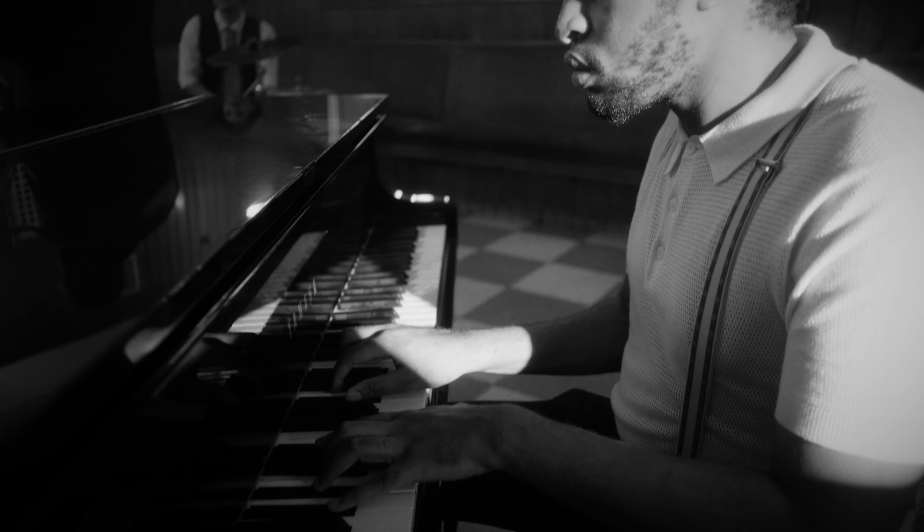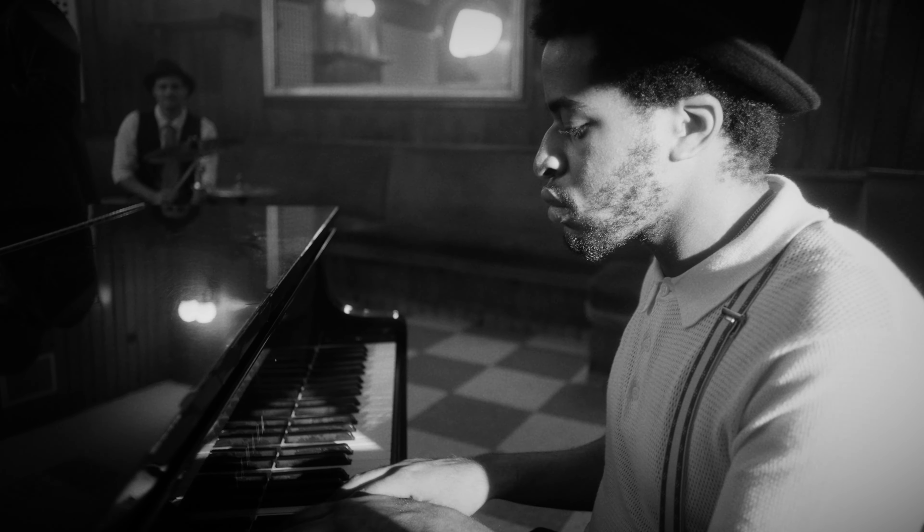Now, shade will always be your friend. Shade is caused by trees, buildings, or any objects blocking the sun. If you don't see any, you can be creative and make some for yourself.